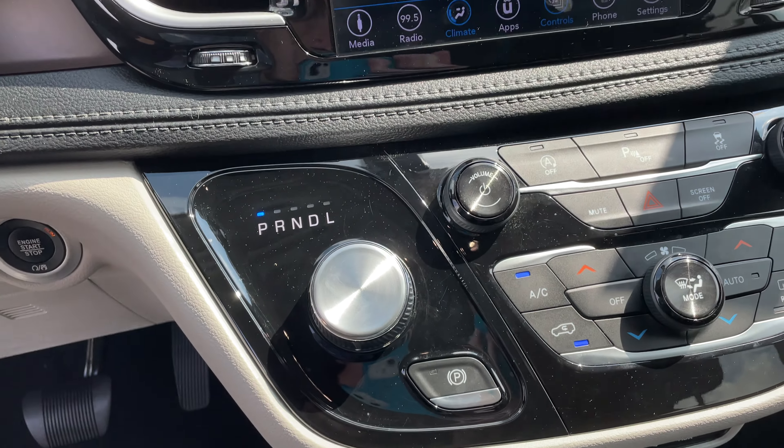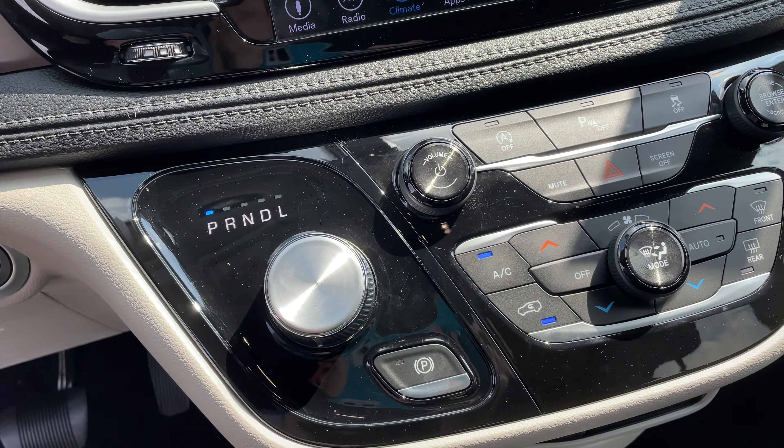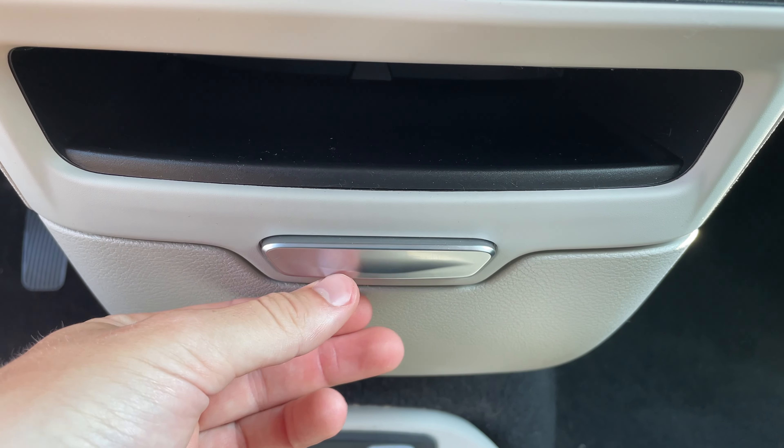This is actually your gear shifter — it works just like normal. You press on your brake, but instead of just shifting it backwards, you just twist this. And then as we go down, you got a USB port and an aux cord right there with some storage as well.